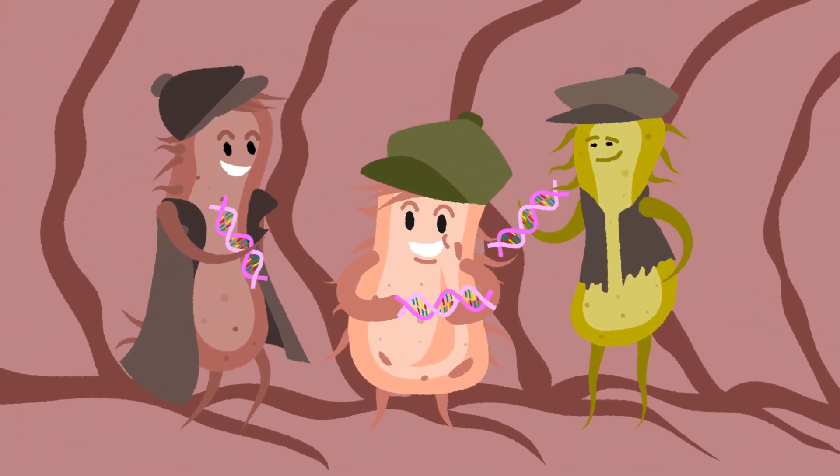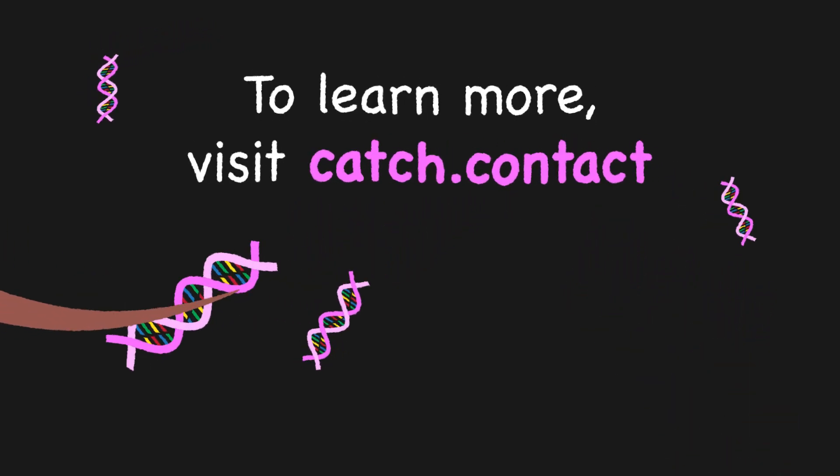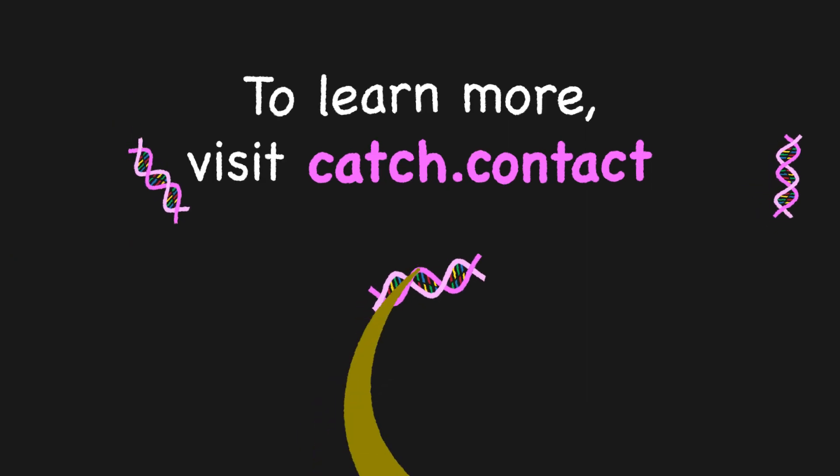Indeed, even rogue pickpockets deserve a second chance. To learn more, visit this link and catch our team with your questions today.